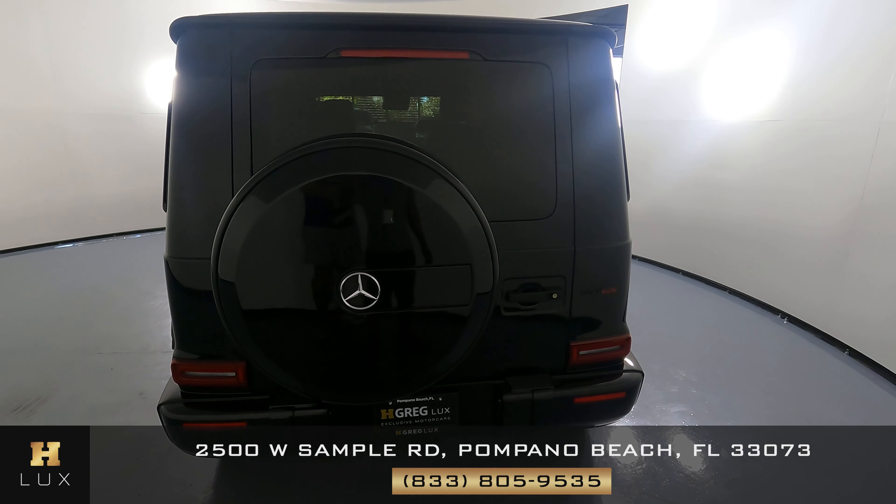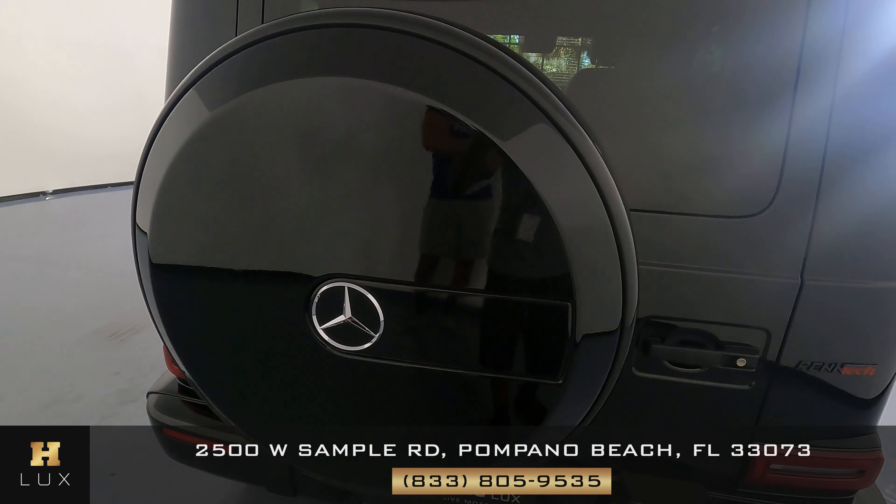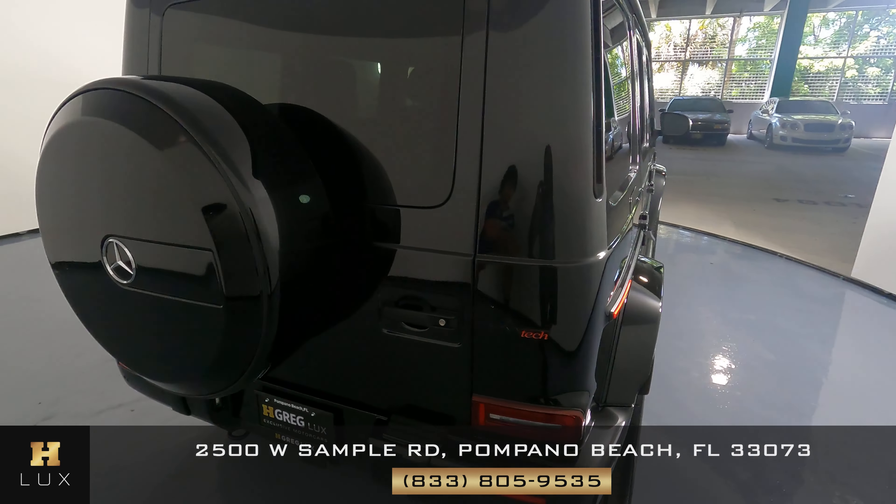The back of the car is in excellent condition — no scratches, everything is good back here. Let's go around to the passenger quarter panel.